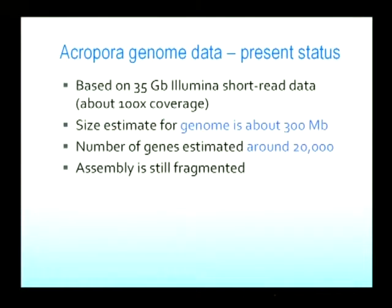We have what would seem on paper quite a large volume of data — about 35 gigabases of Illumina data, which in theory is over 100-fold coverage, meaning we should have every base in the genome sequenced at least 100 times on average. Since the genome is about 300 megabases, although the assembly is still fragmented and far from optimal, we can use it to estimate gene number. When you do this, we come up with estimates of around 20,000 genes — about the same number as you and I have, interestingly.